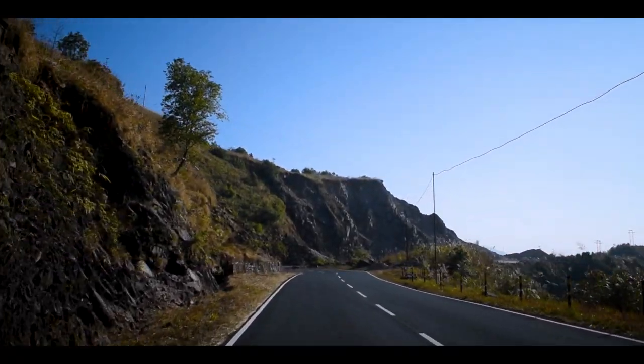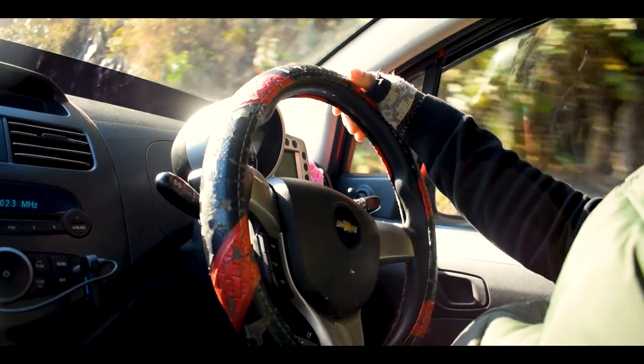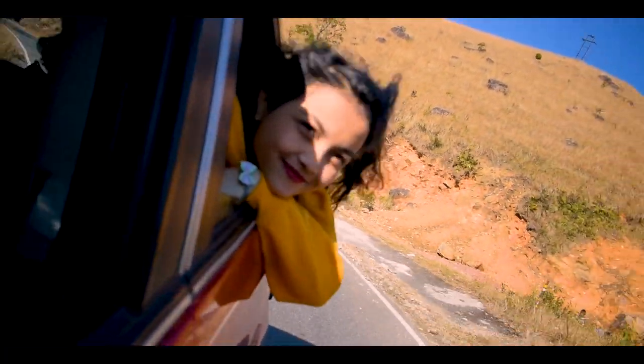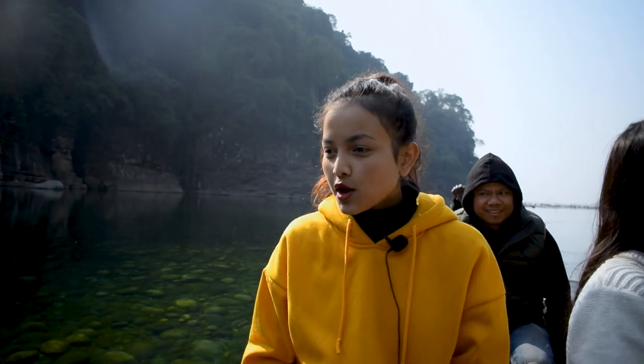The next location is going to be Dawki — many of you know it, of course. It's a beautiful place with sublimely beautiful waters. So we're going to head first to the living root bridge, which is around three hours from here. Trust me, it's so beautiful and unique — the most precious part of Meghalaya. After that, we'll head to Dawki, which is around one hour from there. It's really cold so we're heading out early. Join me in this adventure, let's go!